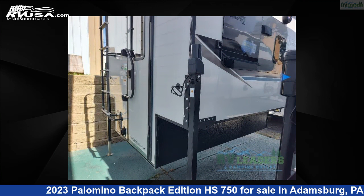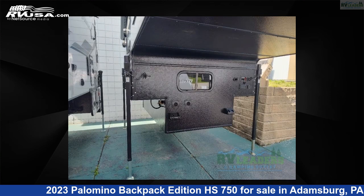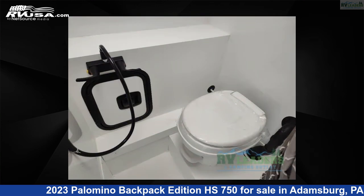This new Palomino is 16 feet 0 inches in length and features sleeps 3 and 21 gallons freshwater capacity. For more information and pricing on this unit, and to see all units available for sale by RV Leaders, visit rvusa.com.